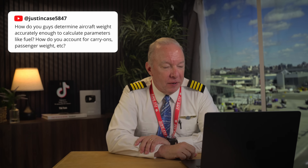Here we go at number one. JustinCase5847 asks: how do you guys determine aircraft weight accurately enough to calculate parameters like fuel? How do you account for carry-ons, passenger weight, etc.? That's a great question. There are a lot of factors that go into the weight of an aircraft for takeoff and landing and all those things.